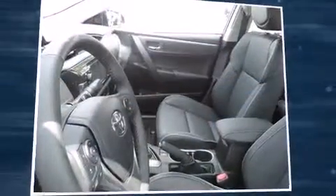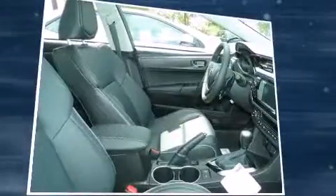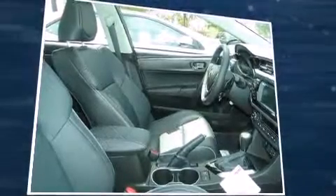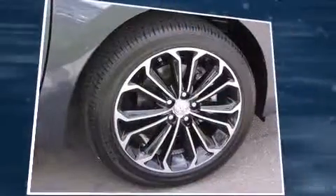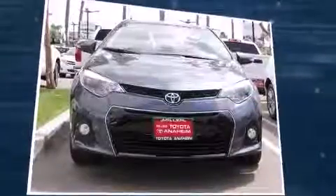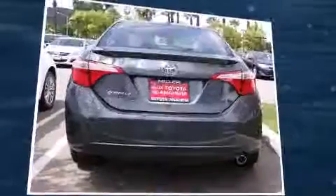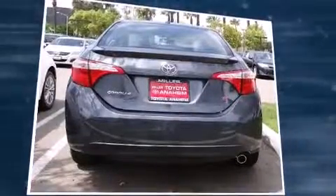Top features include a split folding rear seat, one-touch window functionality, variably intermittent wipers, remote keyless entry, and air conditioning. Enjoy your favorite music via the stereo system, which includes a CD player with MP3 capability, steering wheel mounted audio controls, and six speakers enhancing the audio experience throughout the interior.